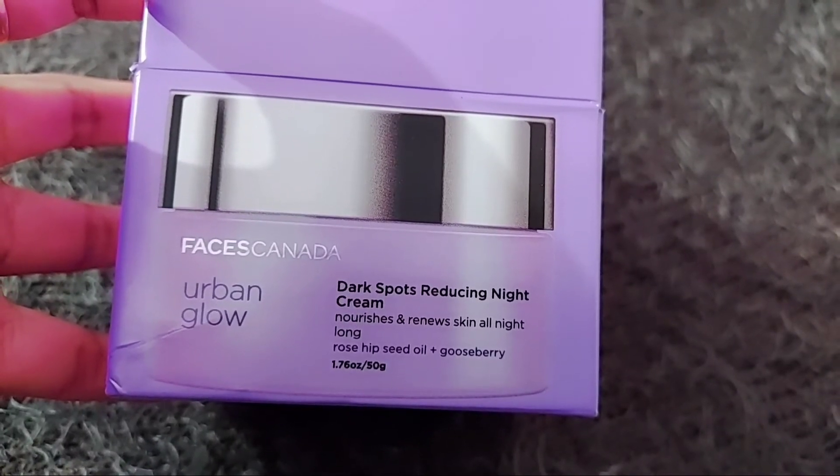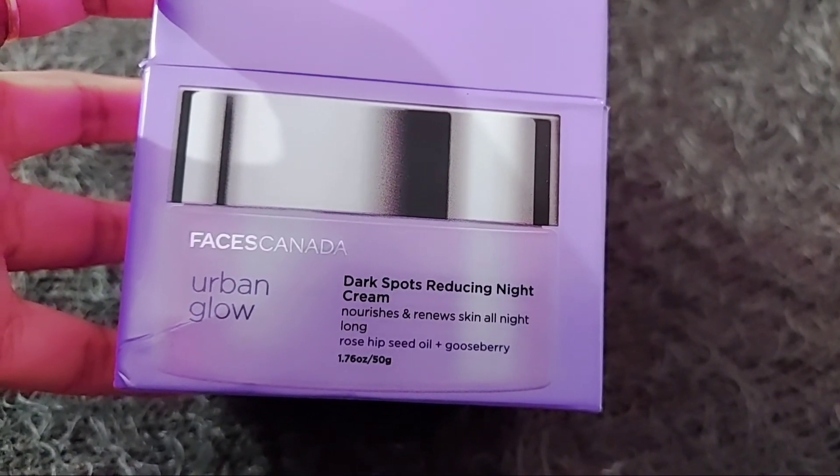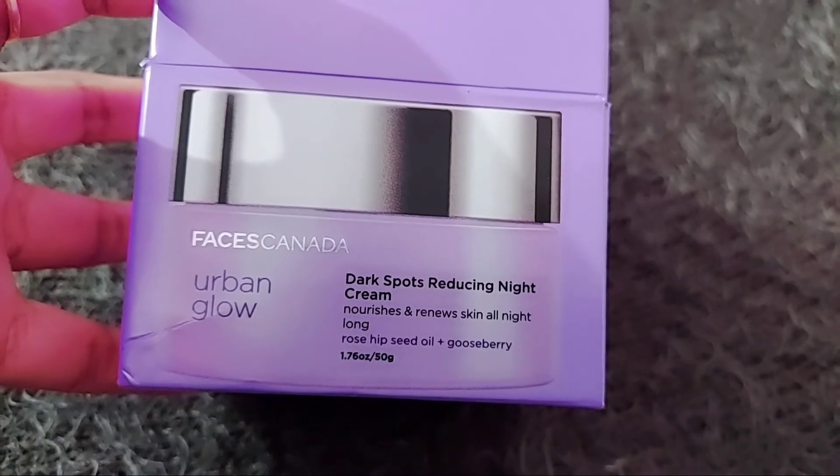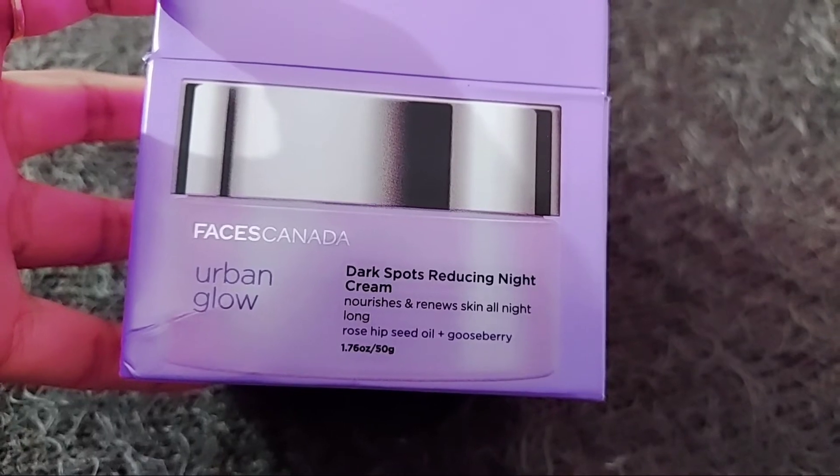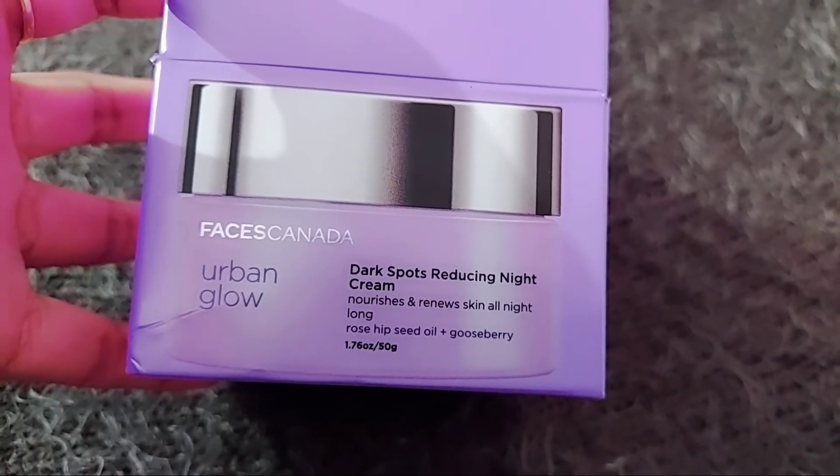The next ingredient included is meadowsweet. Its antioxidant properties stunt skin aging and help reduce dark spots. These are rich in antioxidants and extend a natural looking glow to the skin.